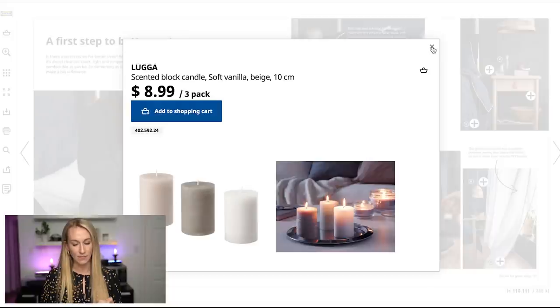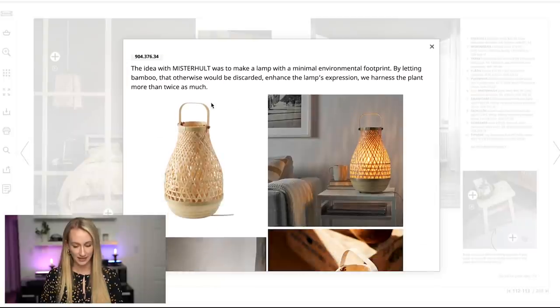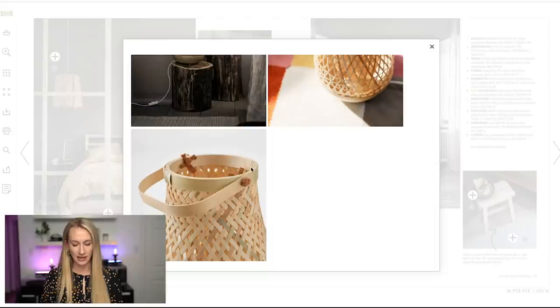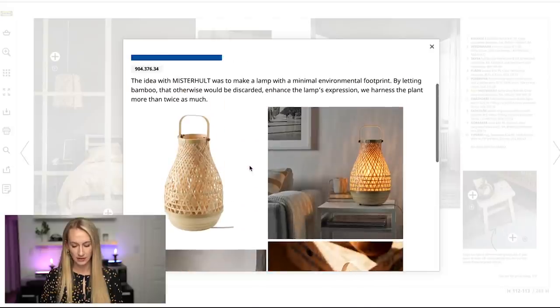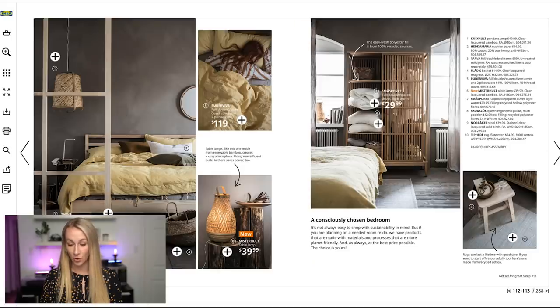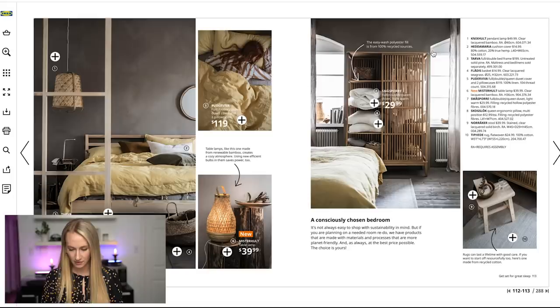You can actually get the candles in scents as well — a soft vanilla scented block candle in beige, pack of three. This is a new table lamp in bamboo — that is really pretty. I wonder how much light it would throw, but it looks decent. This whole system really gives off a nice spa feel.